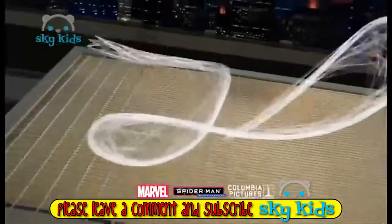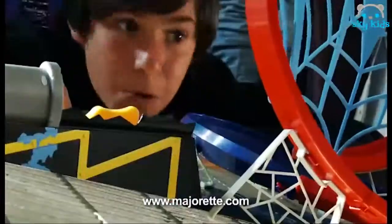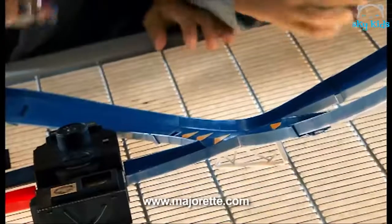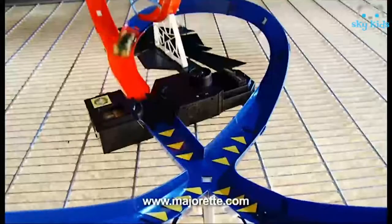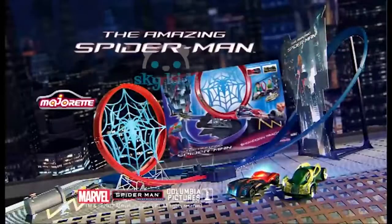Wow, jetzt kommt das mega coole Amazing Spider-Man Showdown Track Set von Majorette. Wähle dein Fahrzeug. Starte die Motoren. Abschuss. Und ab geht's in den Looping. Schaffst du es, deinen Gegner aus der Bahn zu katapultieren? Achtung, Kreuzung. Und Crash. Geschafft. Coole Action mit dem Amazing Spider-Man Showdown Track Set von Majorette.